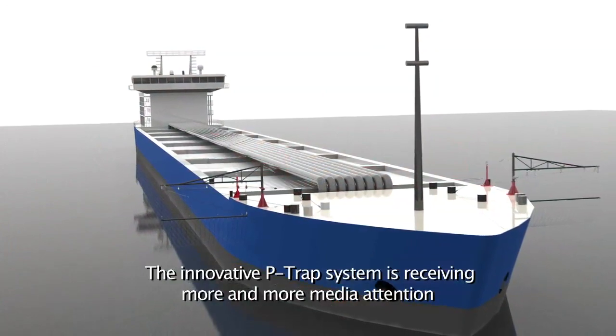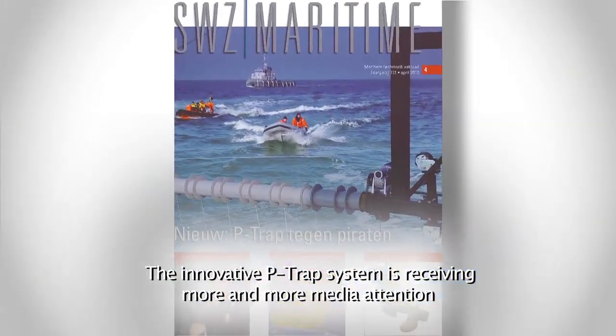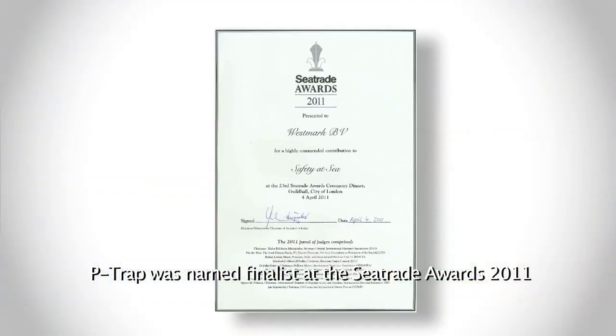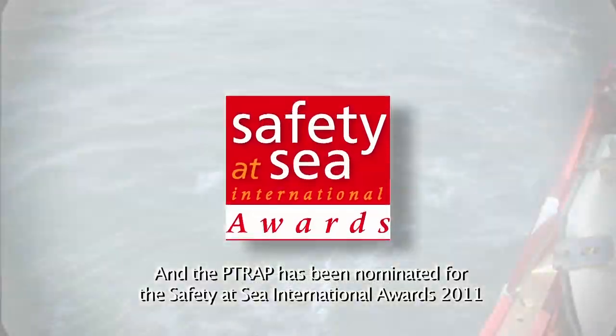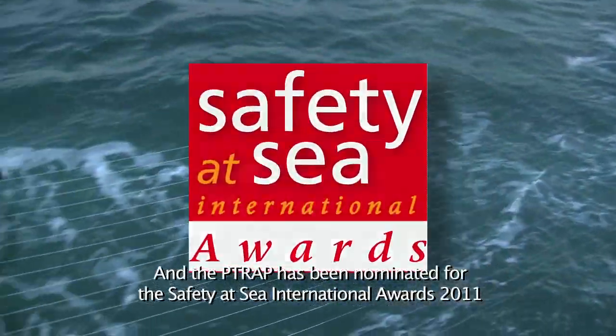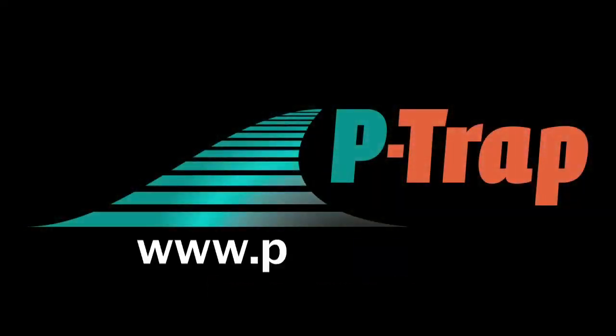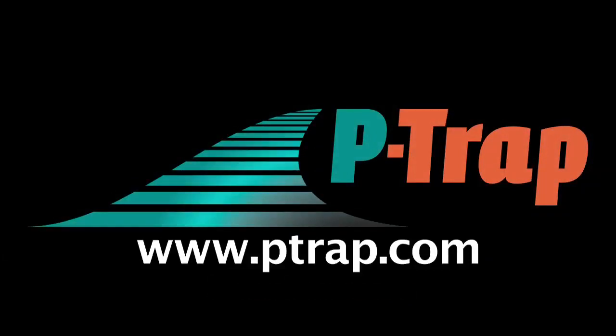The innovative P-TRAP system is receiving more and more media attention. P-TRAP was named finalist at the Sea Trade Awards 2011 and has been nominated for the Safety at Sea International Awards 2011. For more information visit www.ptrap.com.